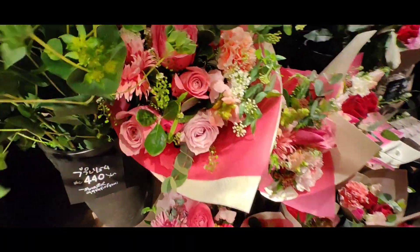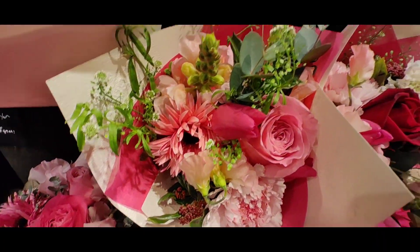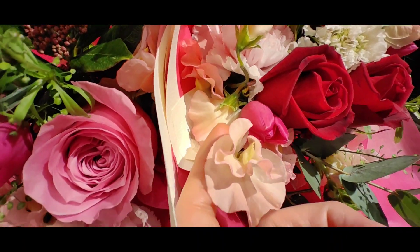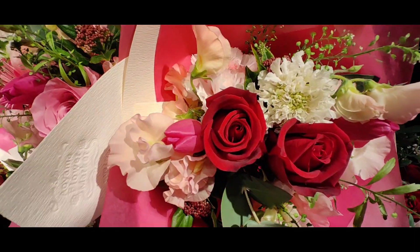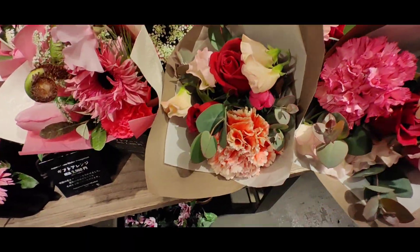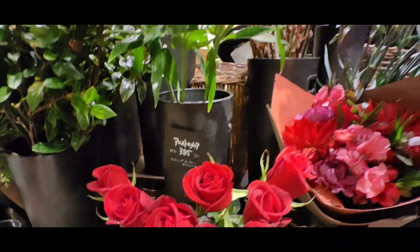Then we come to the pink corner, which has a couple of roses and these flowers that smell nice, like pea flowers. And there are carnations, and then they have classic red roses.